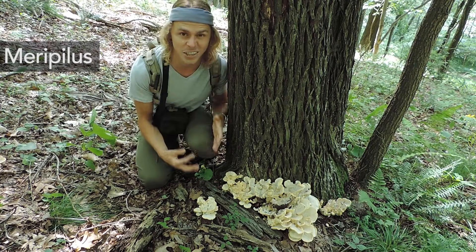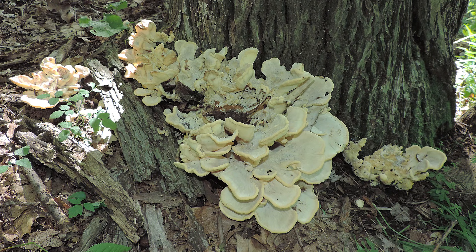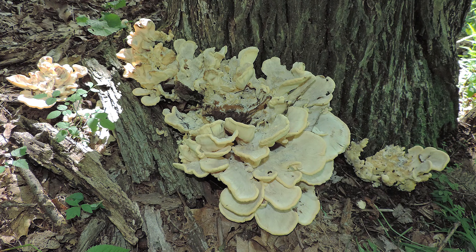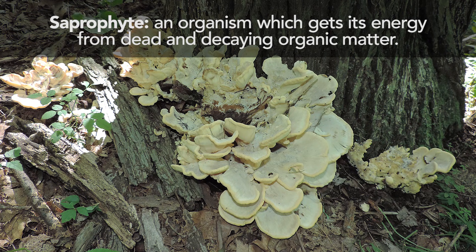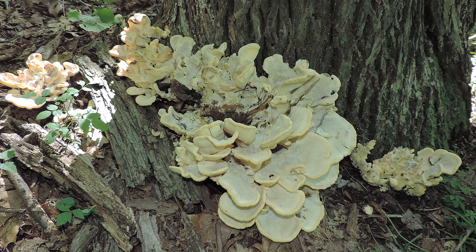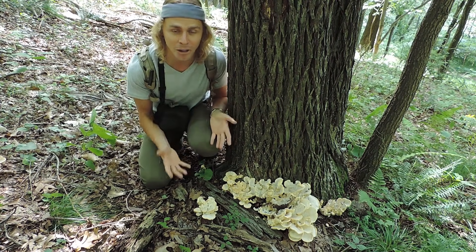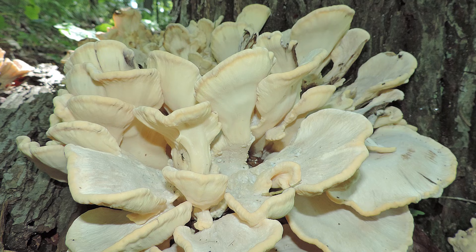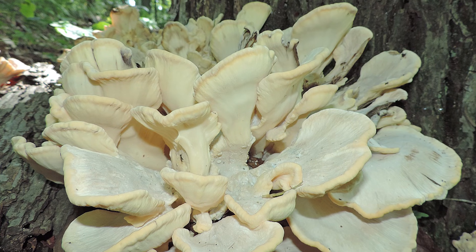You typically find this in hardwood forests in the summer months through fall. It can act as a parasite on living trees, but also as a saprophyte, helping to break down the lignin, cellulose, and hemicellulose — all plant cell wall compounds. So you're looking in hardwood forests in the summer months for the black staining polypore. And this is a polypore mushroom, meaning on the underside it's composed of thousands of tiny pores from where the spores are dispersed.